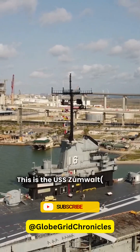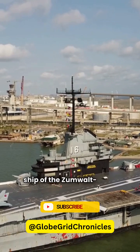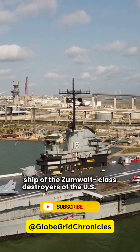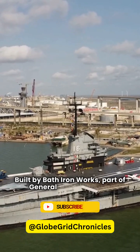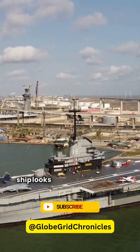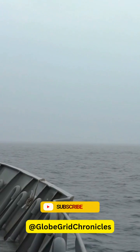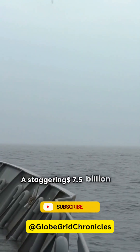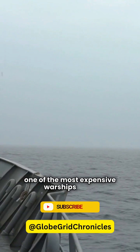This is the USS Zumwalt, DDG-1000, the lead ship of the Zumwalt-class destroyers of the U.S. Navy. Built by Bath Iron Works, part of General Dynamics, this ship looks like it came straight out of the future. The price? A staggering $7.5 billion per ship, making it one of the most expensive warships ever.